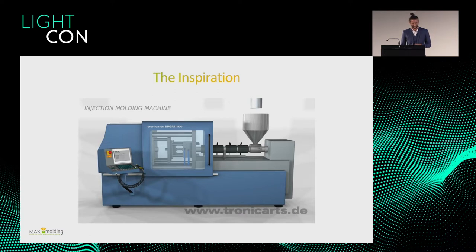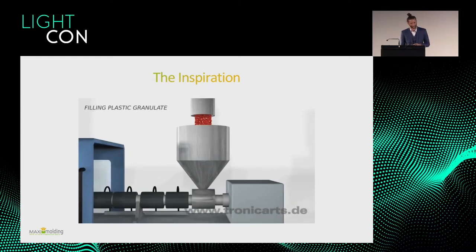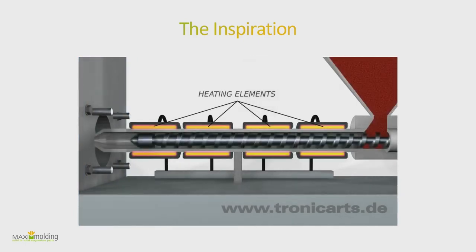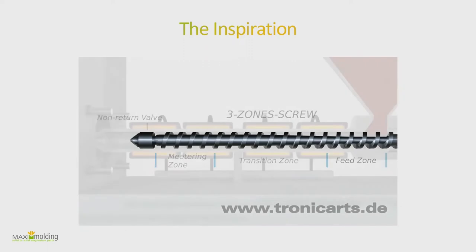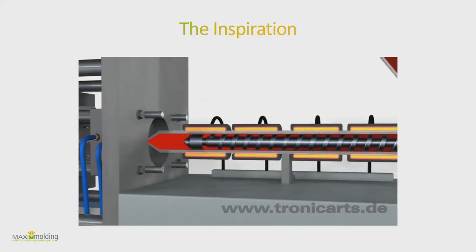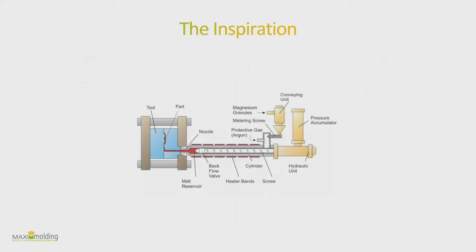An inspiration comes from plastic injection molding, which most of you probably know: you put granulate in on top, the heating elements heat up the material, and then a screw extruder pushes the material into the mold. The screw feeds the granulate inside — now you'll see that in the animation.